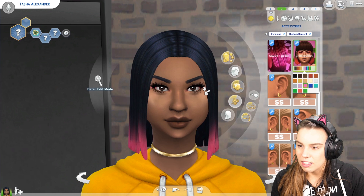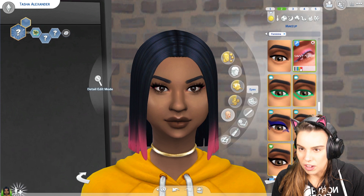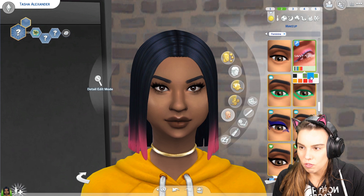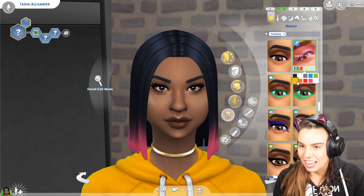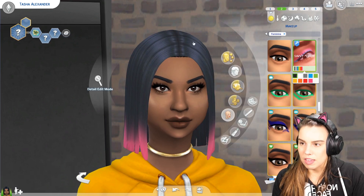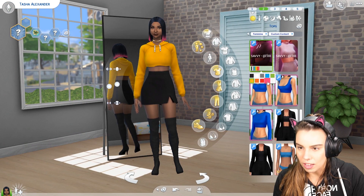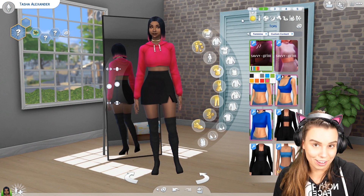They've also done this eyeliner which is quite pretty for a bit of fun. You can get it in white, grey, blue, green, and of course black - lots of different colors. This lipstick is also by Grim Cookies. So that's the first look - I might go back to the pink how I styled her initially.